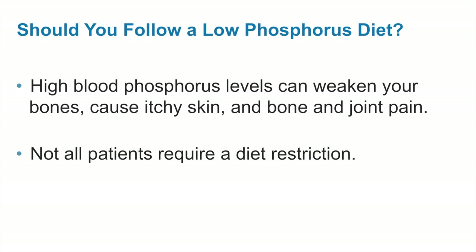High blood phosphorus levels can weaken your bones, cause itchy skin, and bone and joint pain. Not all patients require a dietary phosphorus restriction. High blood phosphorus levels are not usually seen until more advanced kidney disease. Do not restrict dietary phosphorus unless instructed to do so by your kidney doctor or dietitian. We will monitor your lab values on a regular basis to determine if a diet restriction is needed.